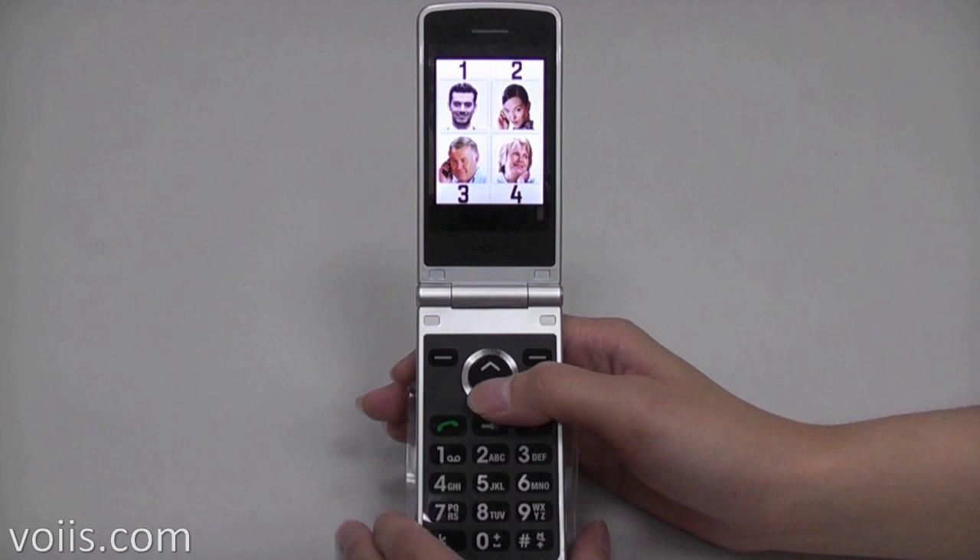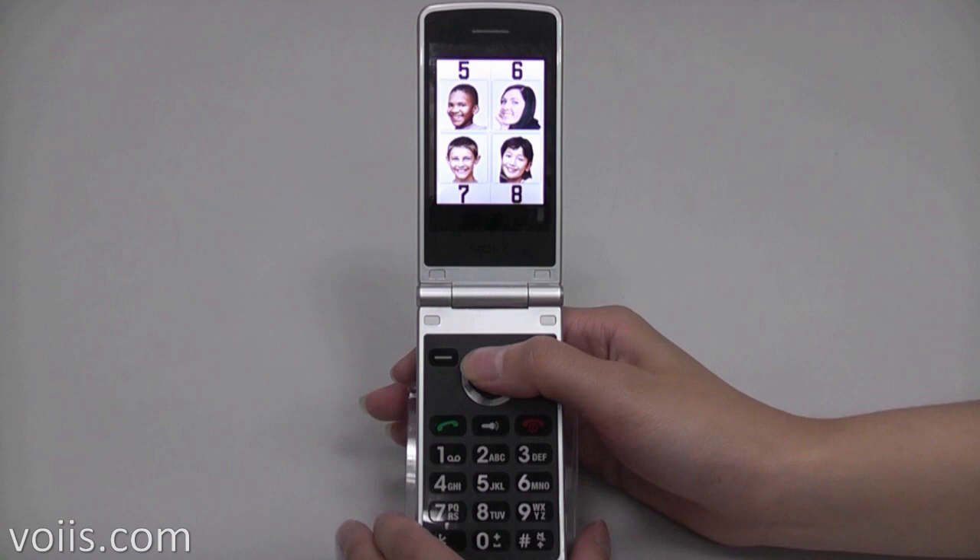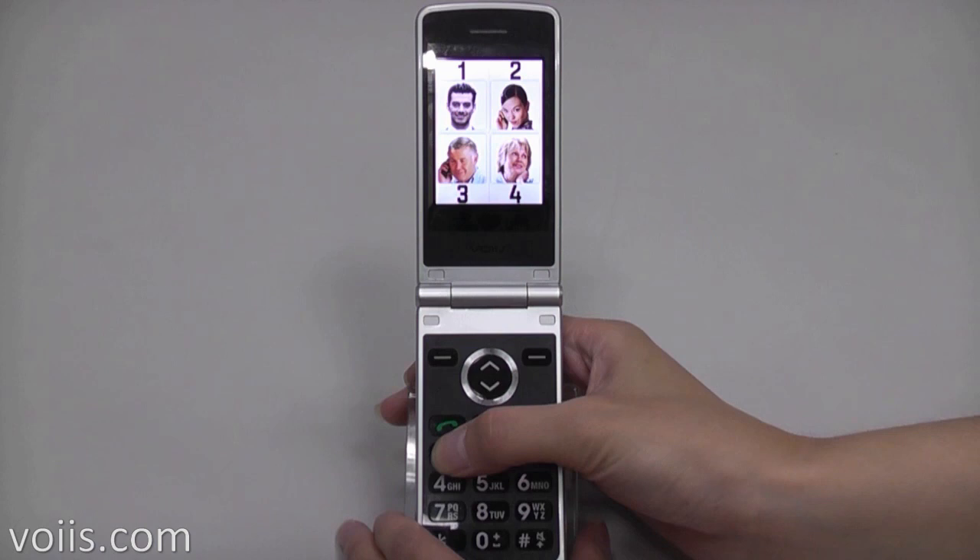Let's take a look. You may select from 8 photo contacts easily from the phone screen with the up and down keys. Just press the number key alongside the photo to make a call.